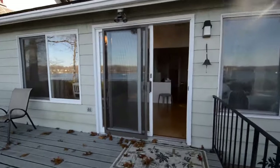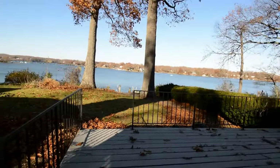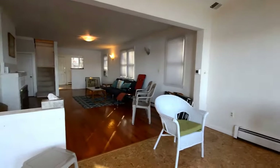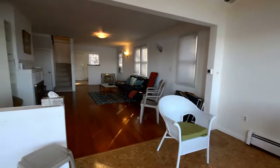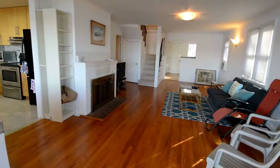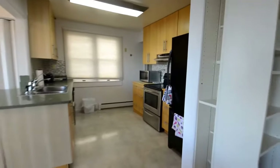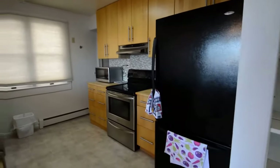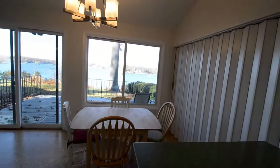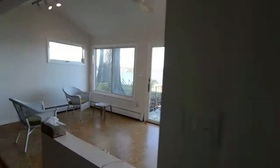Beautiful front deck. And then a great open-plan, L-shaped living and kitchen space. Here's the living room with hardwood floors and a wood-burning fireplace. Kitchen with a little pantry area. And then a fantastic dining and living room with incredible water views.